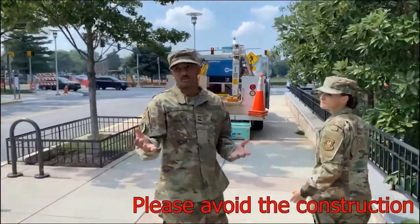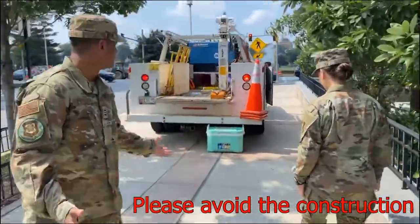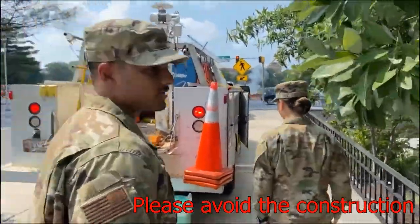There could be construction on campus at any time, like this. Please avoid the construction.